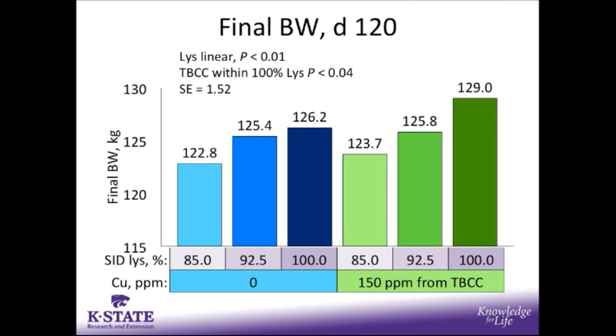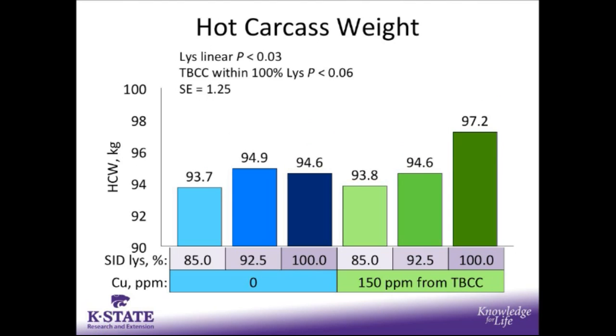For final body weight, given the significant improvement in average daily gain with increasing SID lysine, it is not surprising that we see an improvement in final body weight on day 120 as SID lysine increases. Within the 100% SID lysine level, there is approximately a 3 kg improvement in final body weight when tri-basic copper chloride is added to the diet. These results also show similar responses for hot carcass weight, with a linear increase as SID lysine increases, and again nearly a 3 kg improvement in hot carcass weight within the 100% SID lysine level when tri-basic copper chloride is added at 150 parts per million.